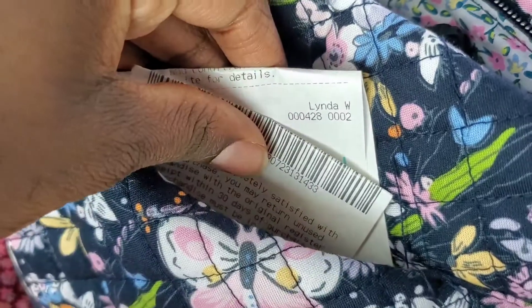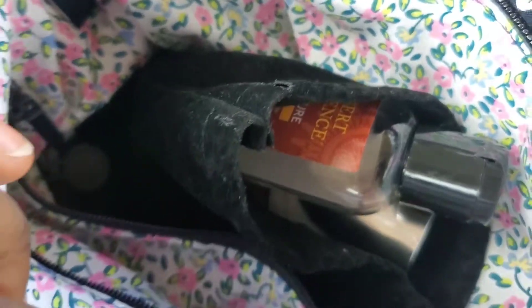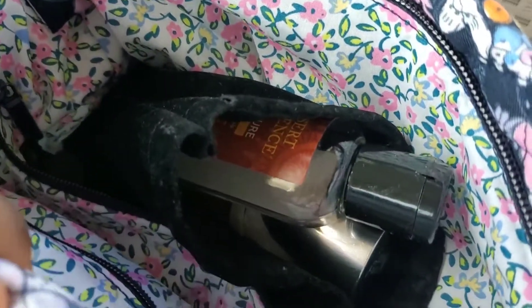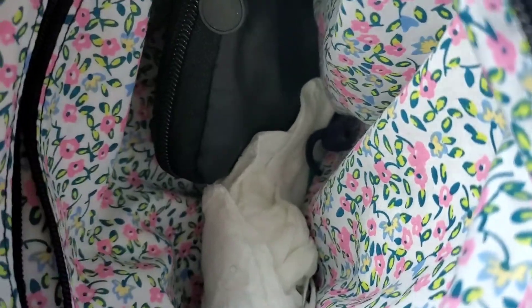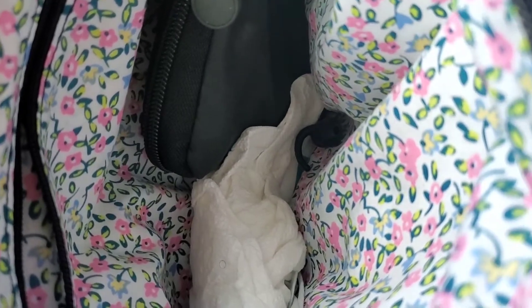Not much, I can tell you that. I have a few receipts, some trash basically. Now we're going to go to the top of the bag — the biggest compartment. I have my little pouch that I always show, full of cosmetics. This is a realistic what's in my bag, so I also have more trash.